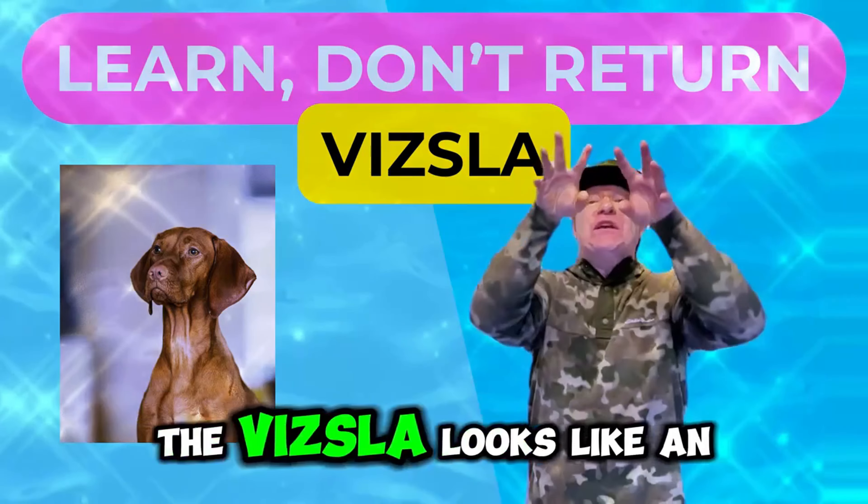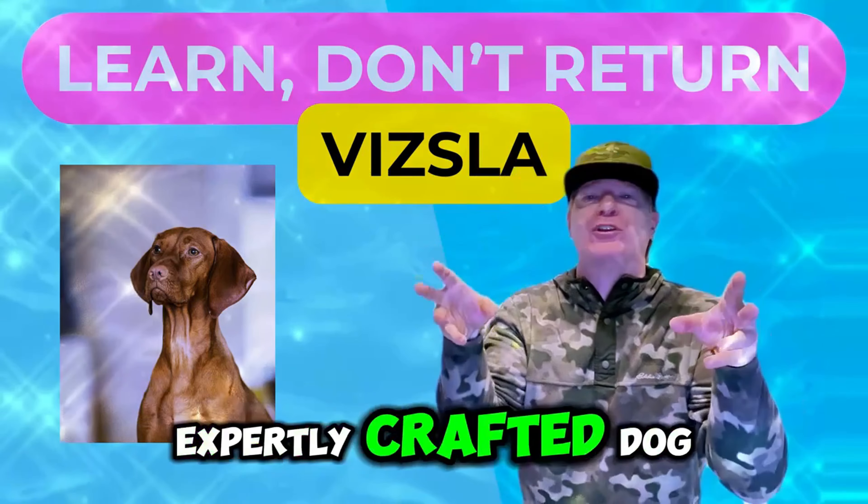The Vizsla is both a hunter and a family dog. With the Vizsla dog breed, you get a pointer and a retriever in one dog. The Vizsla has a smooth coat called golden rust, which makes sense — like gold, the Vizsla looks like an expertly crafted dog that is tasteful and elegant. The coat even sparkles like gold. At 44 to 60 pounds, the Vizsla...